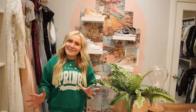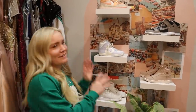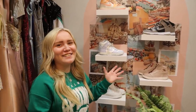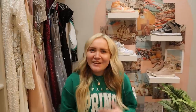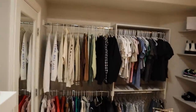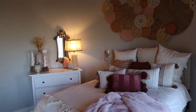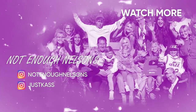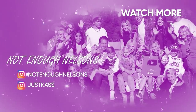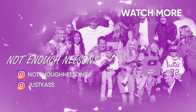Janie worked on it hard with me too, by the way — so thank you, Janie. Thank you guys so much for watching my room makeover. Make sure you guys subscribe down below, hit that notification bell, and give this video a big thumbs up. Bye!